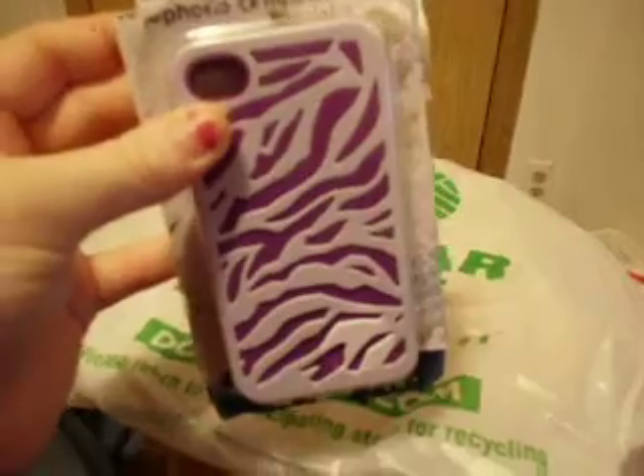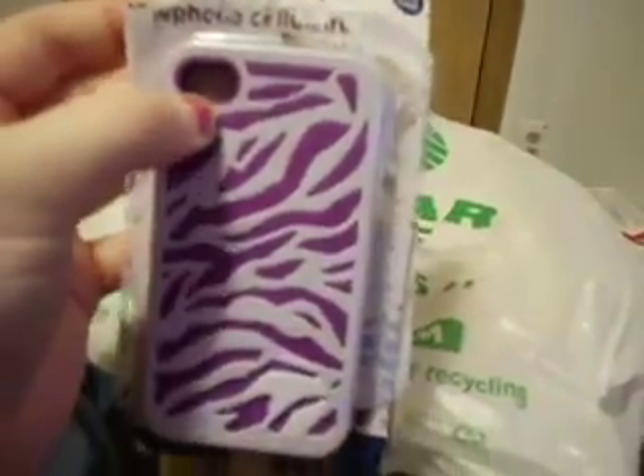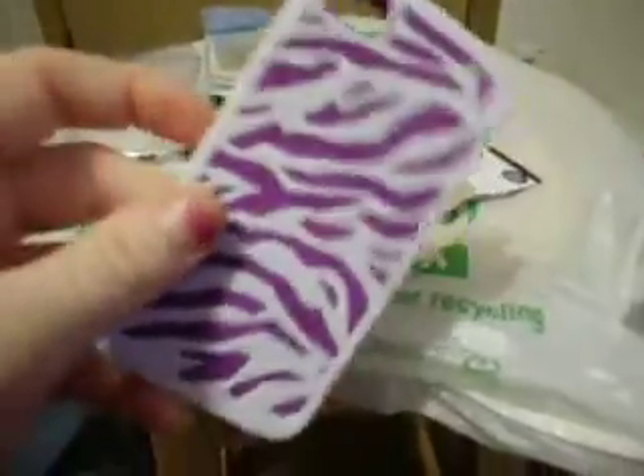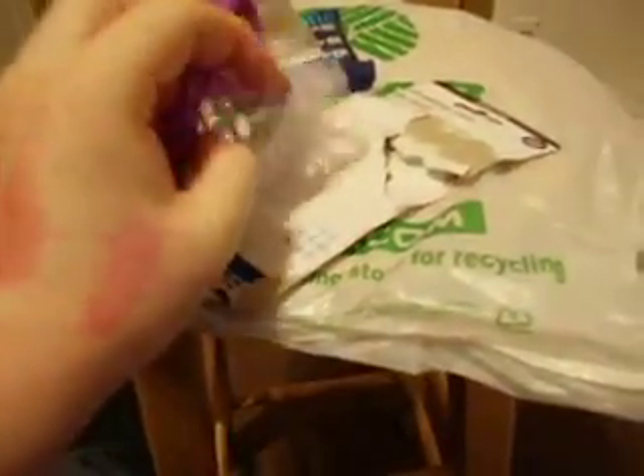And then I got a phone case for my iPhone 4S. This is what the package looks like — it's a two-piece case and I got the purple one and the white. It's a little rubbery thing so you just put it on your phone and then put this over it. It's pretty cute.